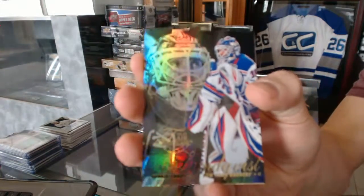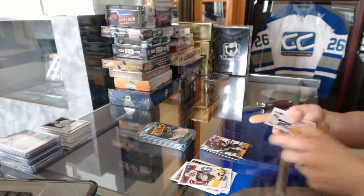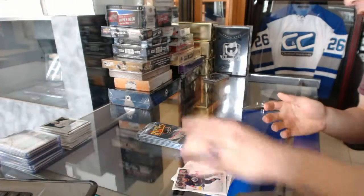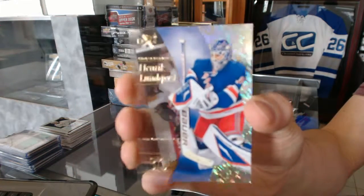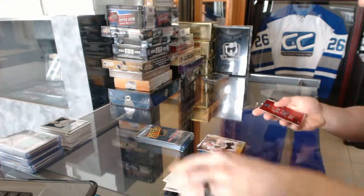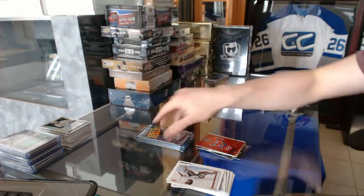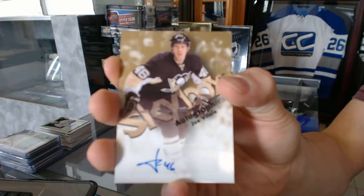Flair showcase for the New York Rangers, Henrik Lentis. And a Retro for the Jets, Evander Kane. Base autograph for the Buffalo Sabres, Thomas Vanek. E-X for the New York Rangers, Henrik Lentis. And a Retro for the Chicago Blackhawks, Jonathan Toews. Precious Metal Gems Ruby number to 100 for the Montreal Canadiens, P.K. Subban. Skybox autograph for the Pittsburgh Penguins, Joe Vitale.